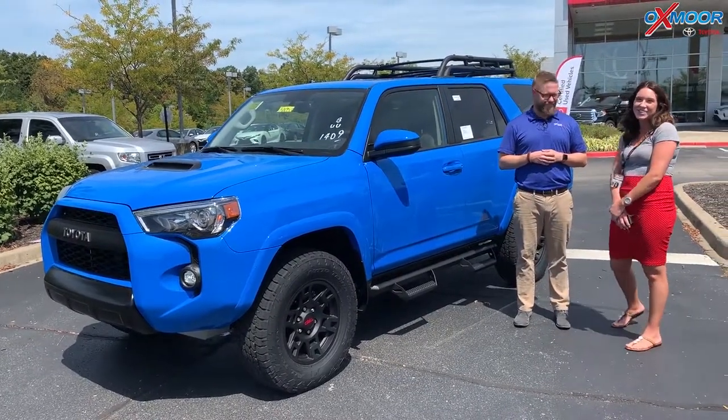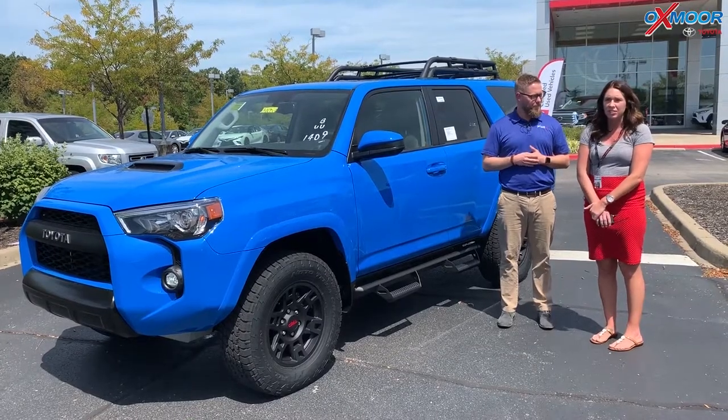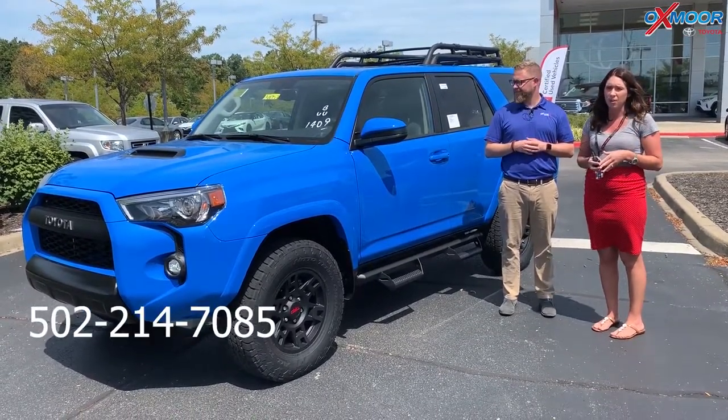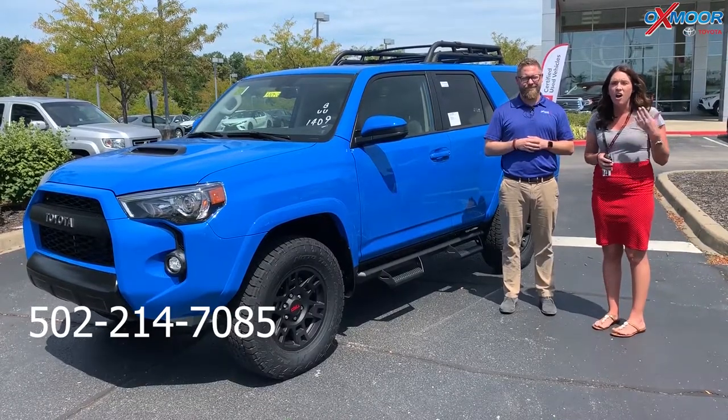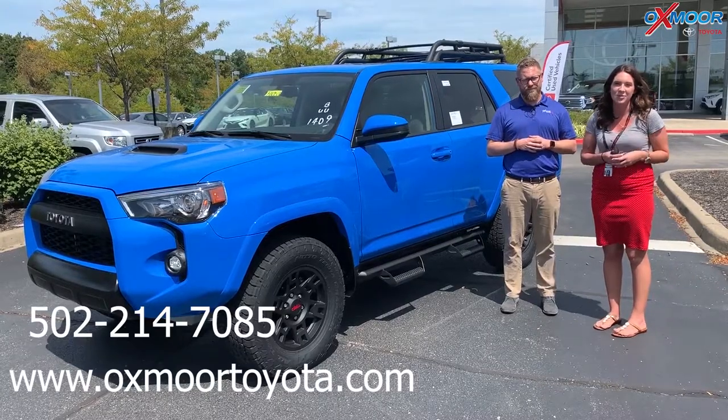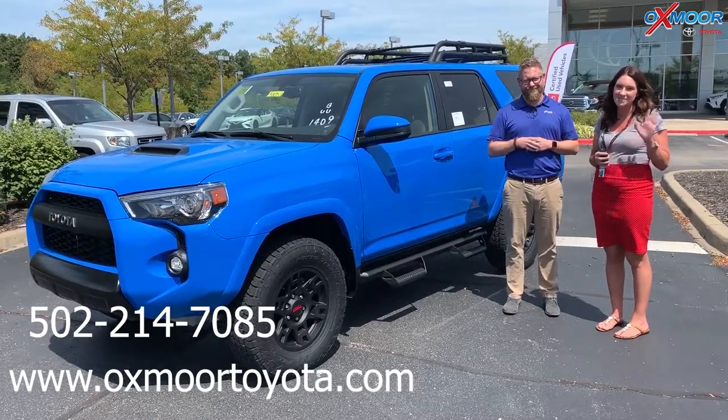All right, thank you so much. If you have any questions, please feel free to let us know. The best phone number you can reach us on is 502-214-7085. Also, you can check out our Express store on our website, which is oxmoortoyota.com. Thanks, guys. Bye!